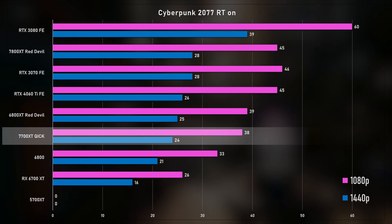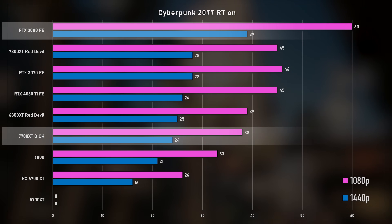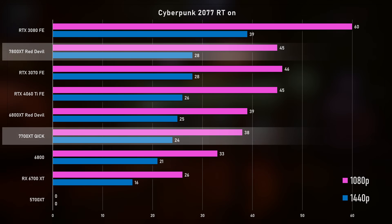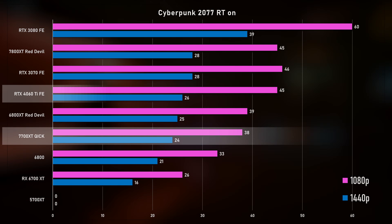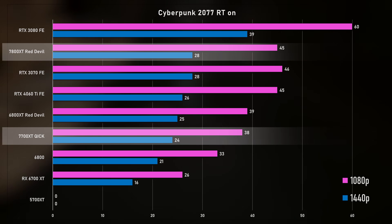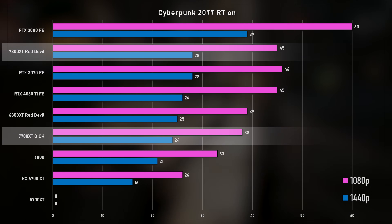Once you turn on RT in Cyberpunk, that's where things really start to show. We don't run DLSS or any upscaling, so Cyberpunk with RT is a very difficult test. The 3080 flies out to 60 FPS in the lead, the 7800 XT is at 45, the 3070 at 46 in 1080p. The 4060 Ti beats the 6800 XT at 26 and 25 FPS, and the 7700 XT comes in at 24. The difference between the 7700 XT and 7800 XT at 1440p is 4 FPS — significant in such a demanding test.